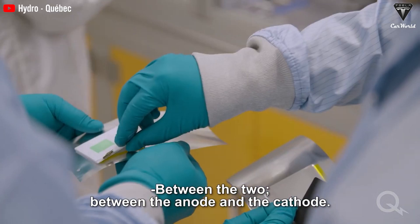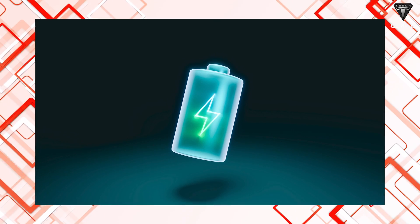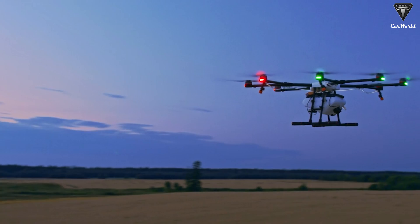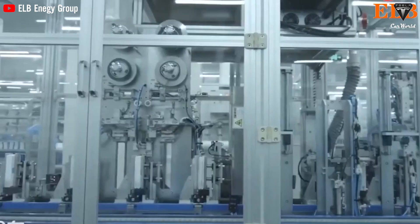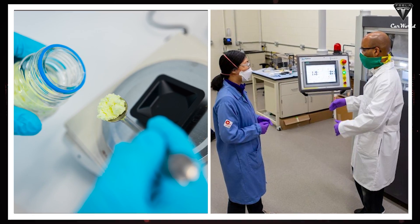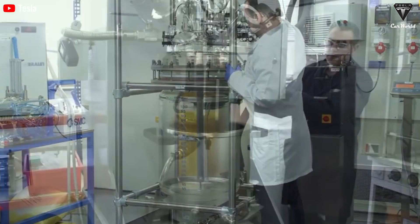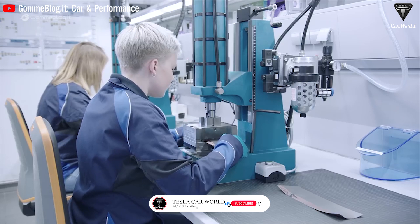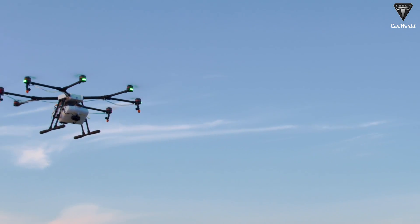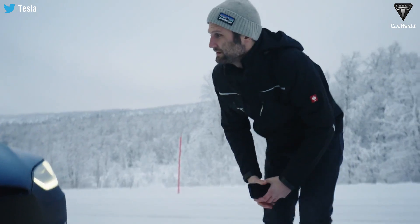The first lithium-sulfur batteries are likely to be used in vehicles and devices that require extremely lightweight capabilities. Due to their higher energy density, lithium-sulfur batteries can power vehicles with significantly less weight, making them ideal for applications like drones and other small flying vehicles. The development of lithium-sulfur battery technology is progressing steadily, thanks to collaborations between research institutions and private companies. The new IRA funding and investments from automakers are expected to accelerate battery development even further, and as the technology continues to evolve, we can look forward to exciting advancements in electric mobility and energy storage.